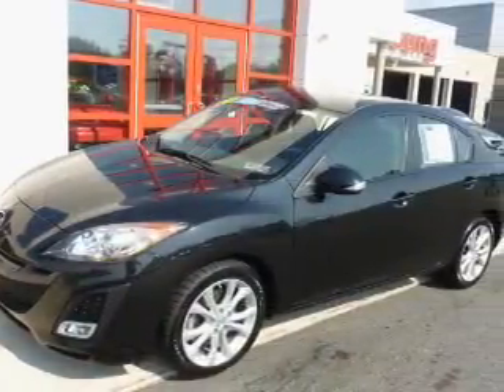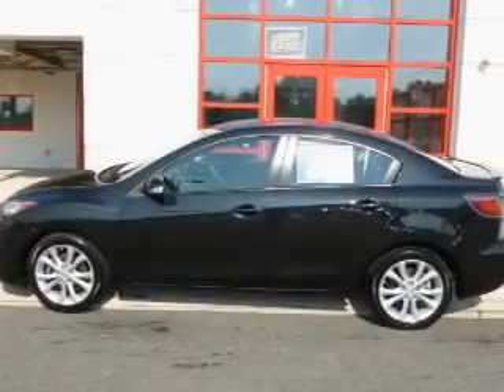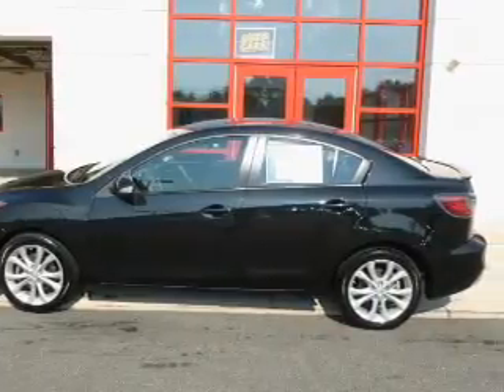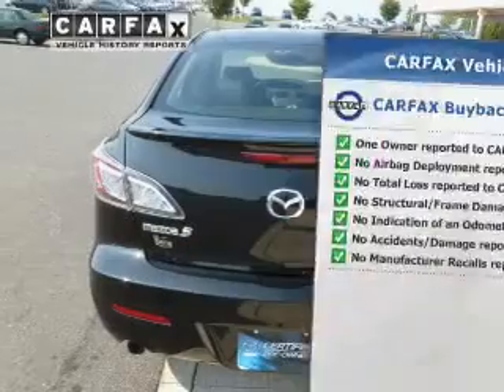The powertrain includes front-wheel drive with an efficient four-cylinder engine connected to a manual transmission that'll keep you in touch with your car. The anti-lock braking system will help deliver you safely to your destination. This automobile comes with a Carfax report, which reduces your buying risk by providing the vehicle's history before you purchase.